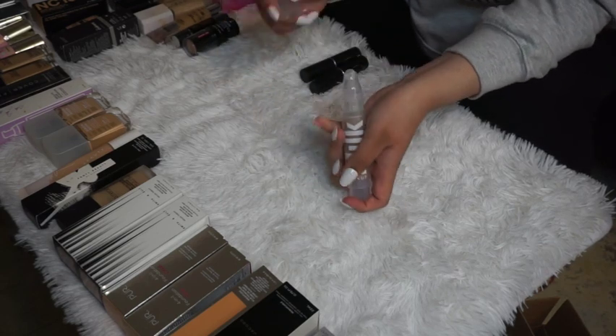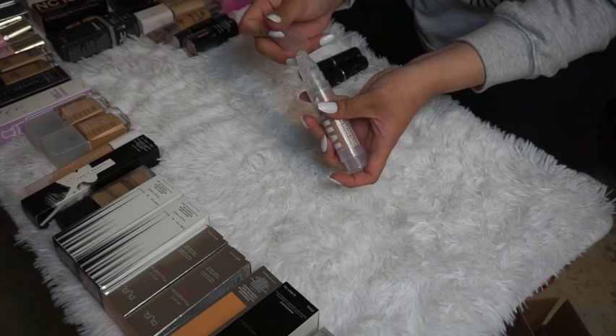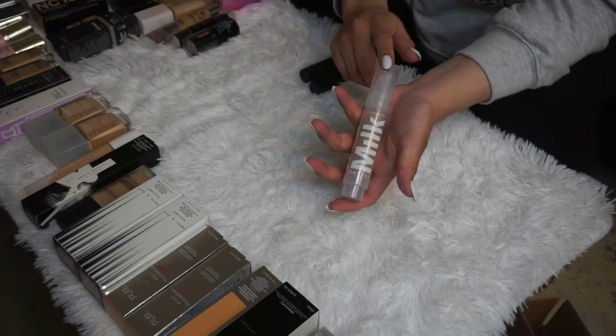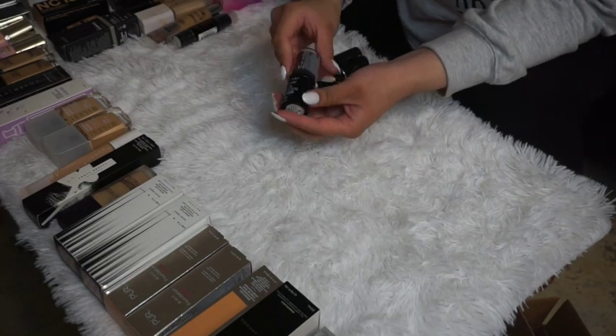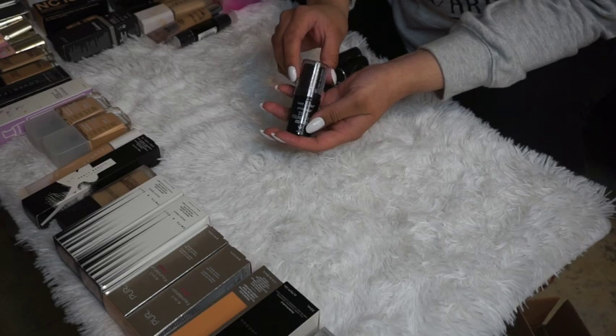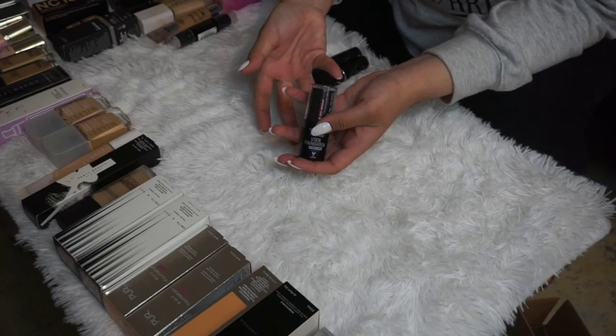The Milk Makeup Sunshine Skin Tint was gifted to me and I haven't tried it out yet, but I'm excited to see how it works, so I'm keeping it. The Wet n Wild Foundation Stick in Classic Beige — I haven't tried it yet but I'll keep it.